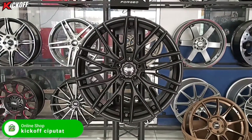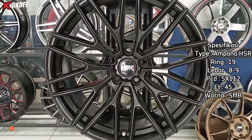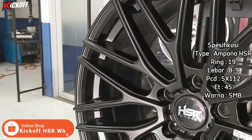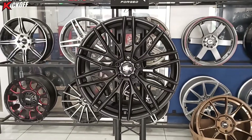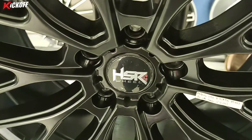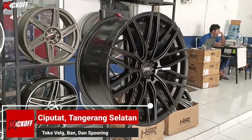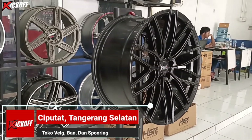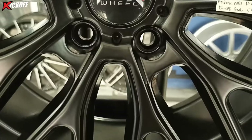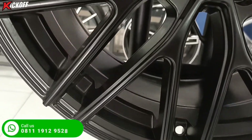Ini dia velg kedua yang akan saya review. Untuk nama velgnya sendiri ini Ampana HSR Ring 19, lebarnya 8 dan 9, PCD-nya 5x112, ET-nya 45 dengan warna semi matte black. Ini merupakan velg terbaru dari HSR Wheel. Dari warnanya ini hitam full, tampilannya pasti bakalan sangar banget di mobil. Hanya bisa digunakan untuk mobil Mercedes. Untuk yang pengen tahu harga, bisa komen di kolom komentar.